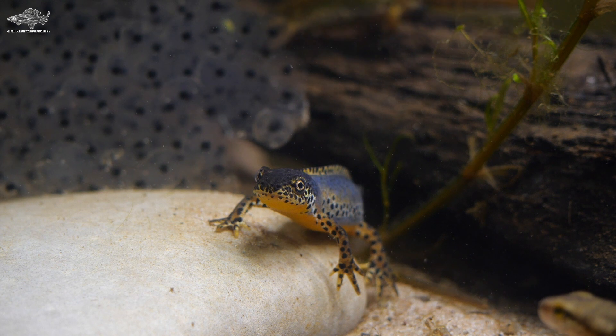That was our list of four non-native British amphibians. Thanks for watching.